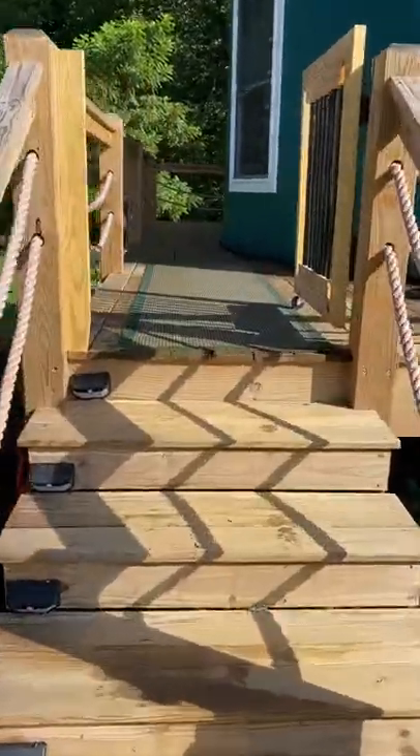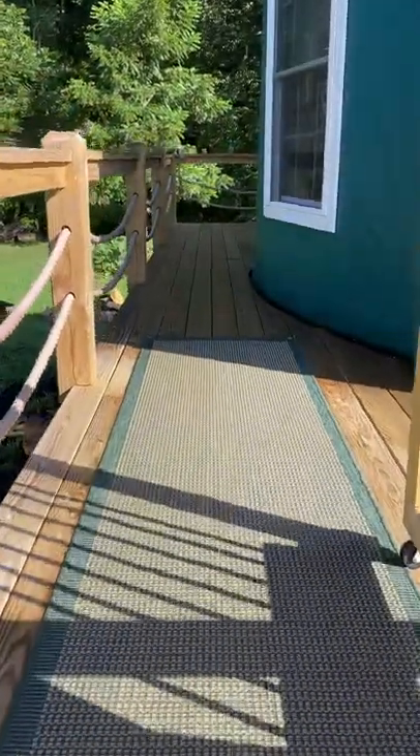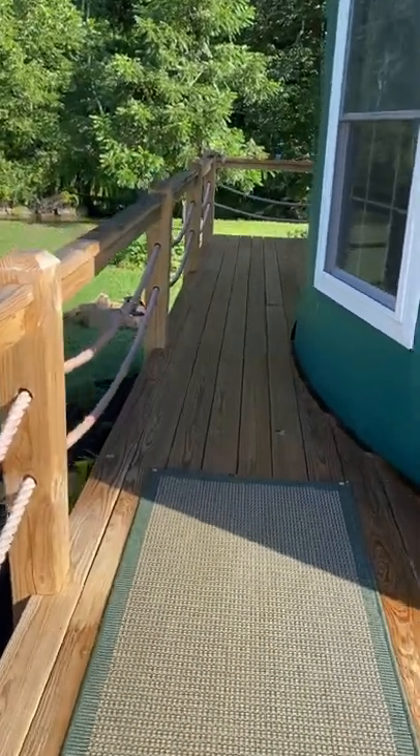Hi, this is Jody. This is the entrance up to your yurt. Go up just four steps.